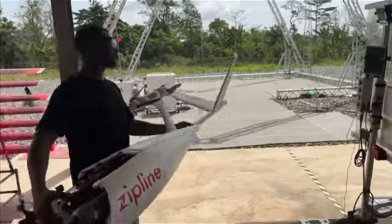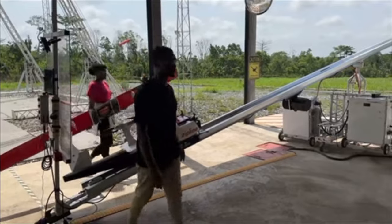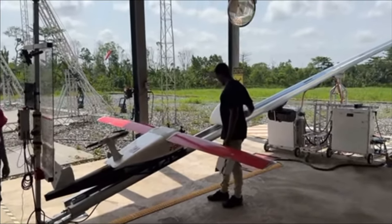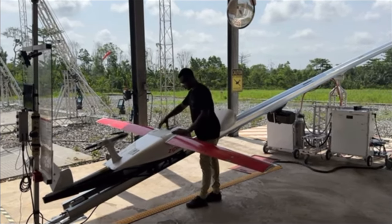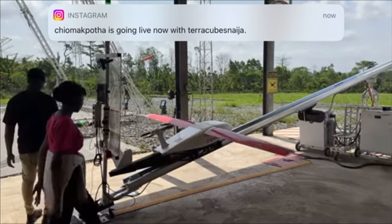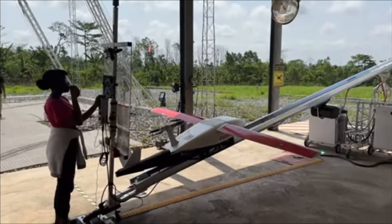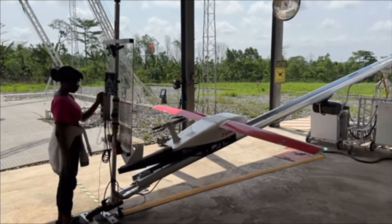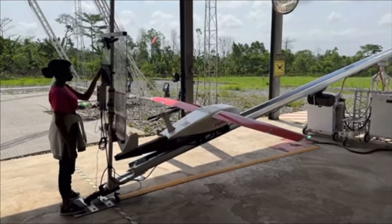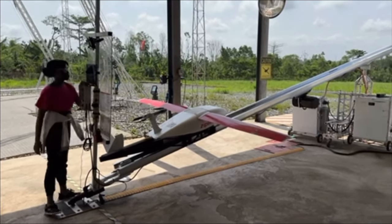After loading the package, the operator places the body onto the launcher. A second operator brings the wing and attaches it to the body, then the first operator comes in with the battery and completes the assembly with the nose cone. Next, Michael does walk-around checks, going around the drone to check for defects — any faulty component will be replaced. The operator then requests clearance from the in-house controller, who checks parameters before giving the go-ahead to launch.